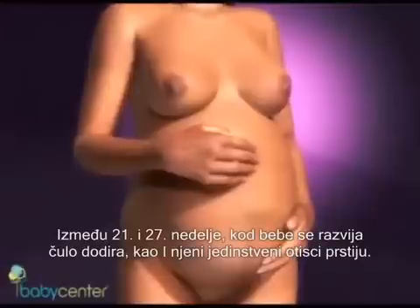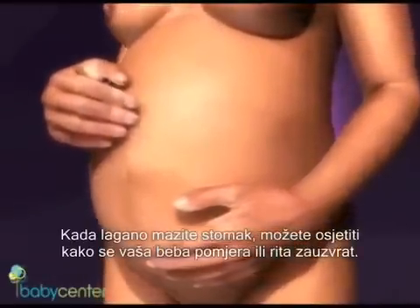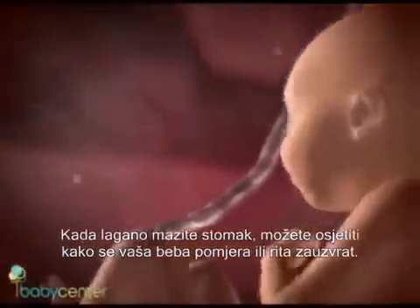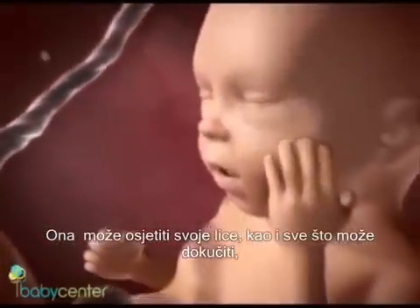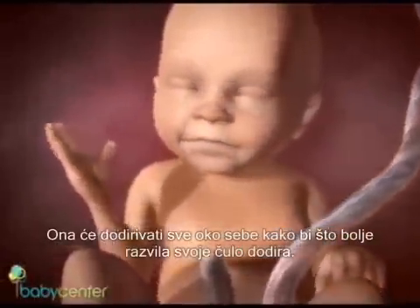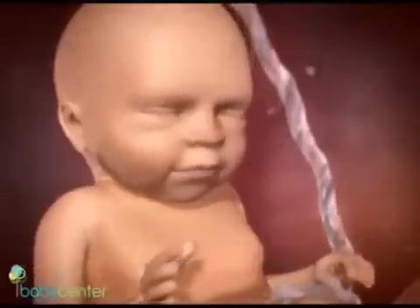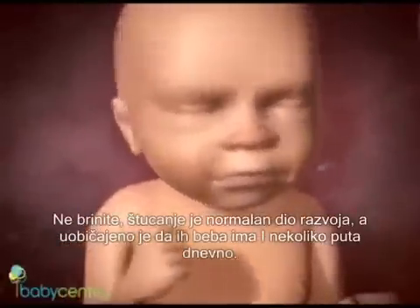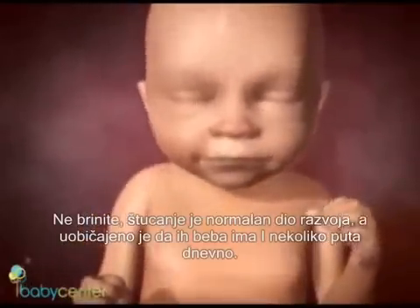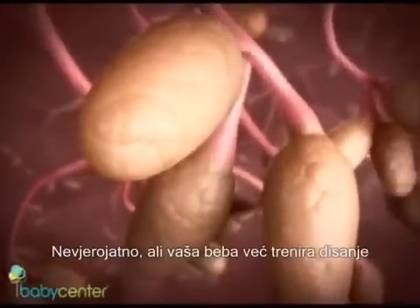Between 21 and 27 weeks, your baby's sense of touch is developing along with his unique fingerprints. When you rub or gently press on your belly, you may feel your baby squirm or kick in response. He can feel his own face now, as well as anything within his reach, including the umbilical cord. Around 23 weeks, your baby can swallow. Soon after, you may notice fetal hiccups — a normal part of development, and it's common for your baby to have them several times a day.